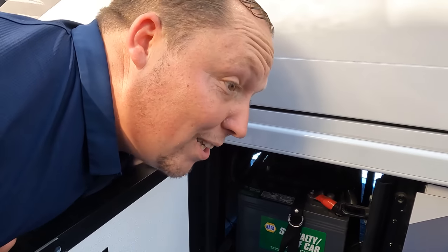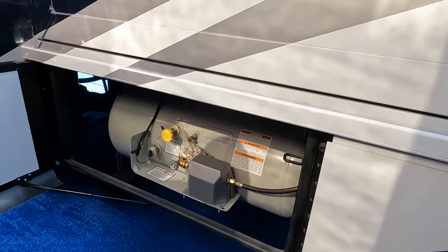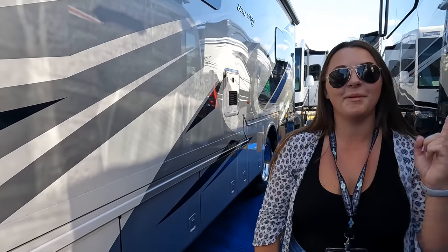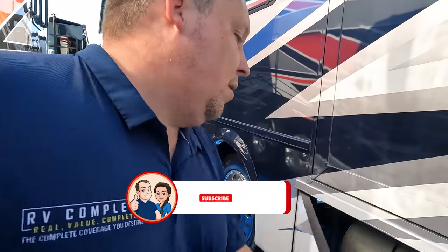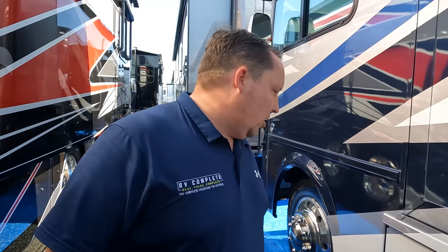On the other side, we've got NAPA batteries, propane tanks, and right here are all the specifications for this motorhome. The outside of this motorhome looks great, but the inside looks even better — let's go take a look.